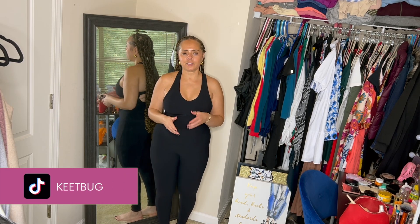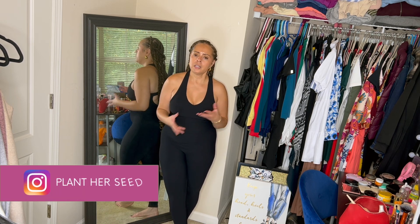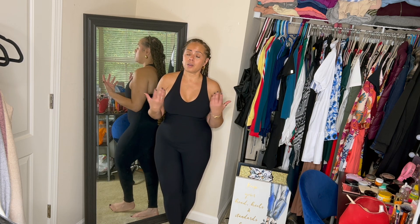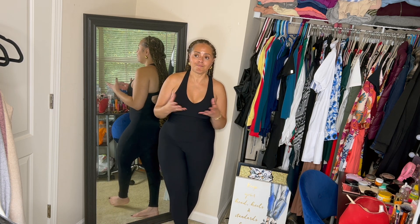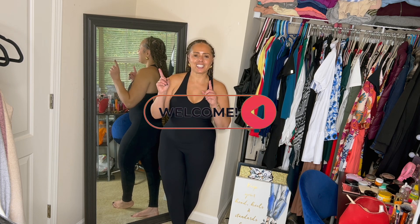Hello guys, welcome back to the channel, it's your girl Nikita. In today's video I'm just bringing you some winter coats that I have in my arsenal, just to give you some ideas of different coats that you can wear for the winter season that is here — it is upon us. So let's get to it.